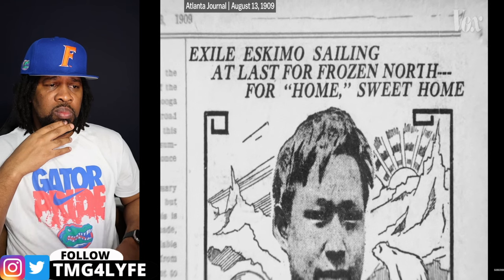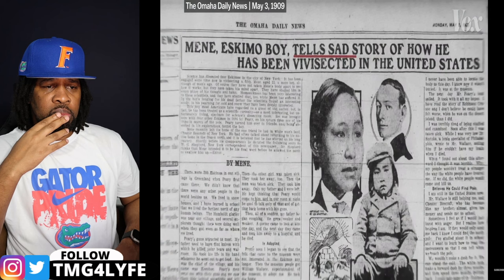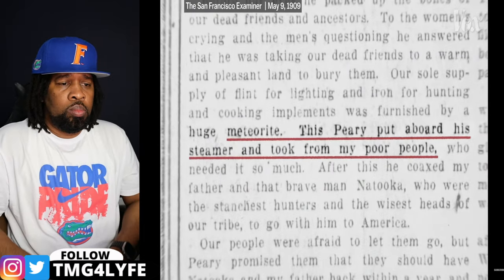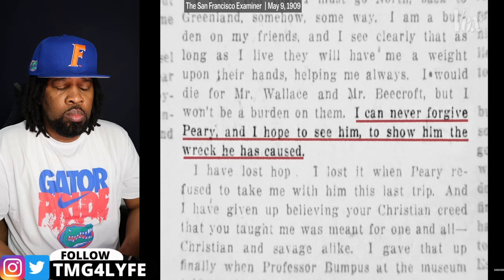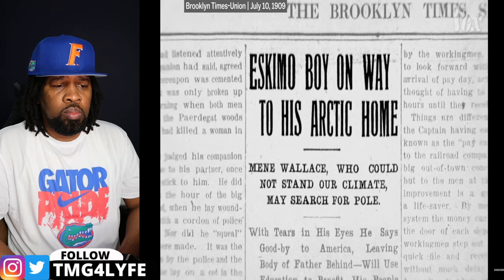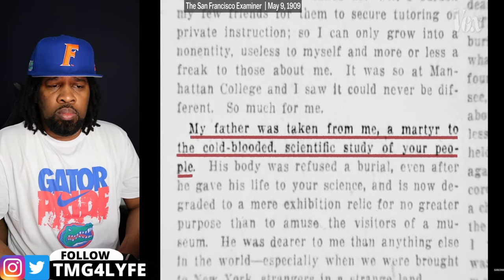It was right around the time Peary claimed his recent arctic expedition was the first to reach the North Pole, and Minik was writing in American newspapers about how Peary treated his people when he was a boy, including taking the meteorite — which Peary put aboard his steamer and took from his poor people. Minik wrote: 'I can never forgive Peary, and I hope to see him to show him the wreck he has caused.' Before Minik left, he wrote: 'The biggest regret I have about leaving America is that I must return home alone, leaving the body of my father, who was taken from me, a martyr to the cold-blooded scientific study of your people.'